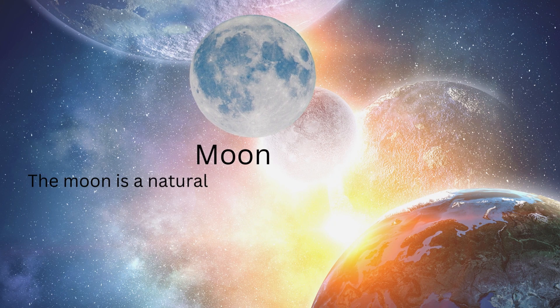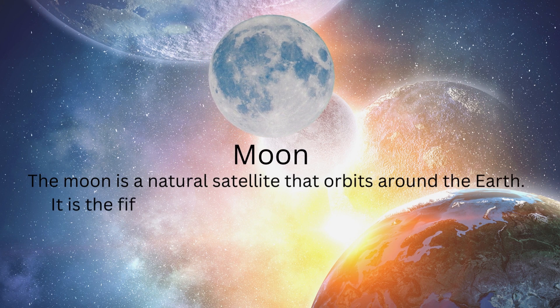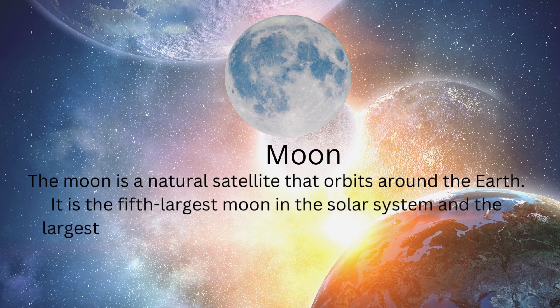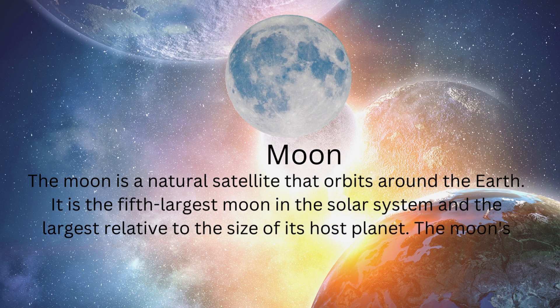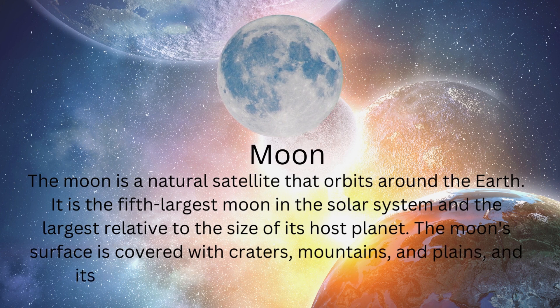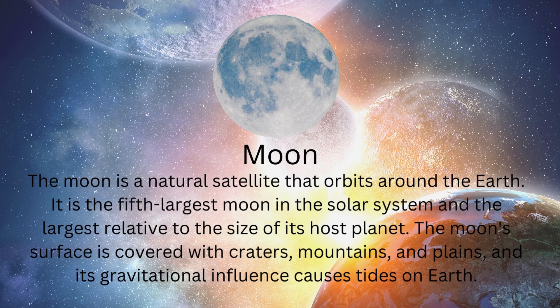The moon is a natural satellite that orbits around the Earth. It is the fifth largest moon in the solar system and the largest relative to the size of its host planet. The moon's surface is covered with craters, mountains, and plains, and its gravitational influence causes tides on Earth.